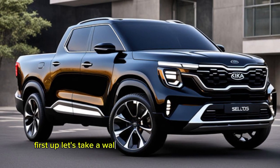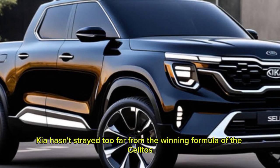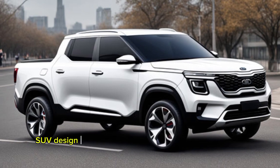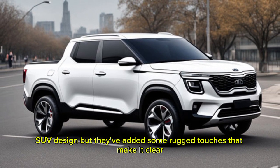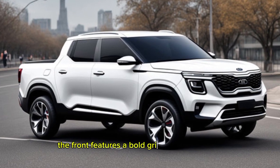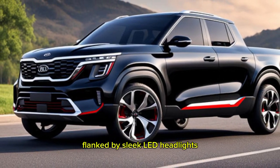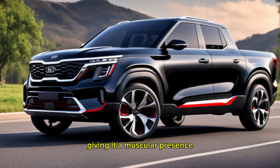First up, let's take a walk around this sharp-looking machine. Kia hasn't strayed too far from the winning formula of the Seltos SUV design, but they've added some rugged touches that make it clear this truck means business. The front features a bold grille that screams Kia, flanked by sleek LED headlights. The hood has a hint of sculpting, giving it a muscular presence.